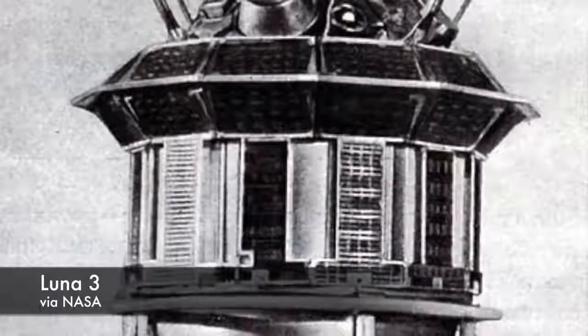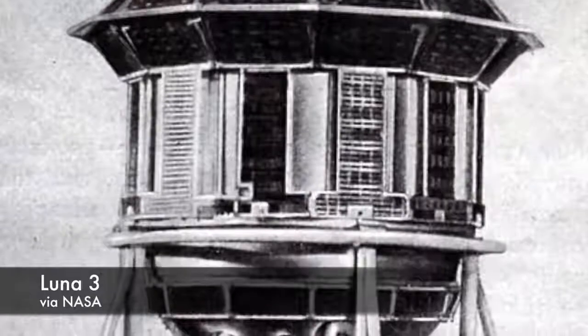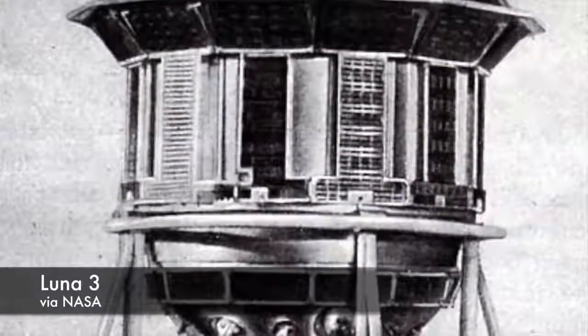Among those instruments was a dual-lens camera fixed to the end of the spacecraft, as well as an automatic film processing unit and a scanner, both stored inside the spacecraft's body.